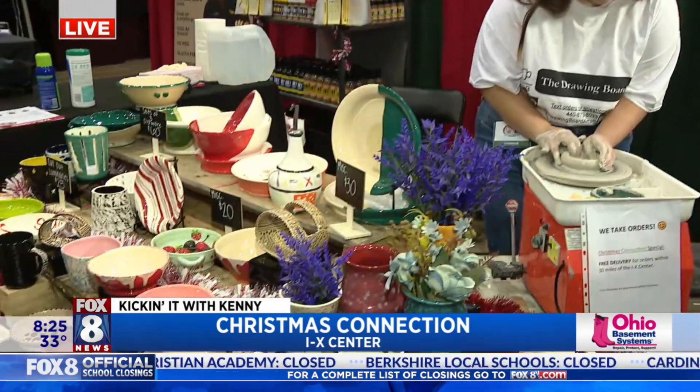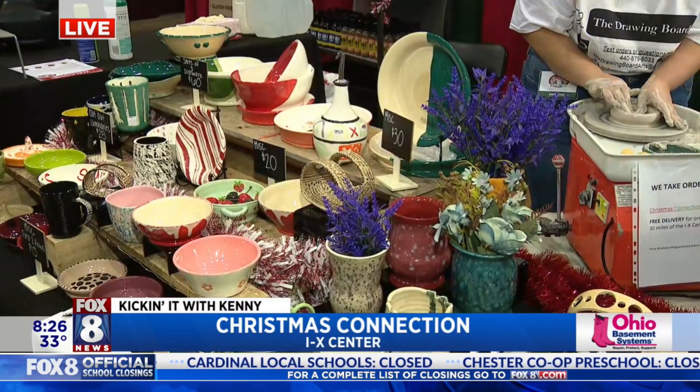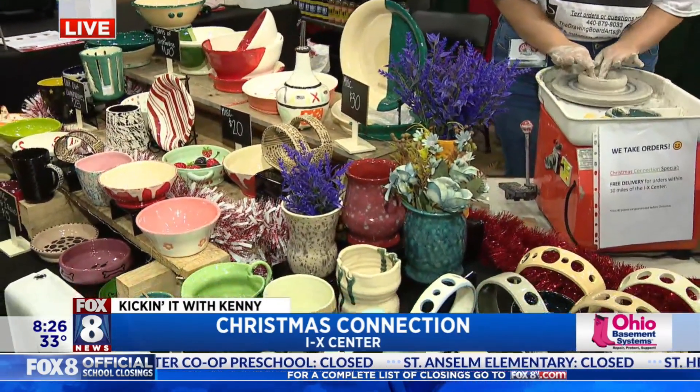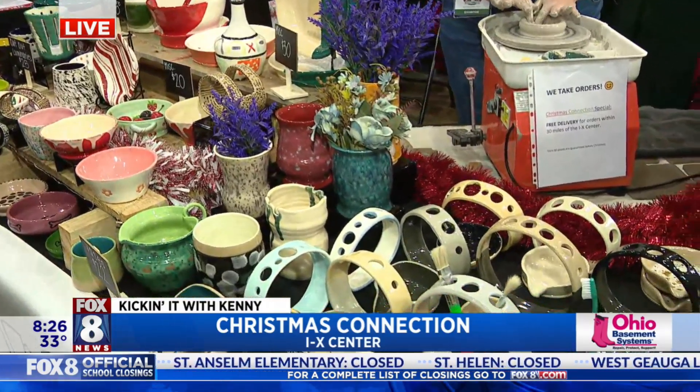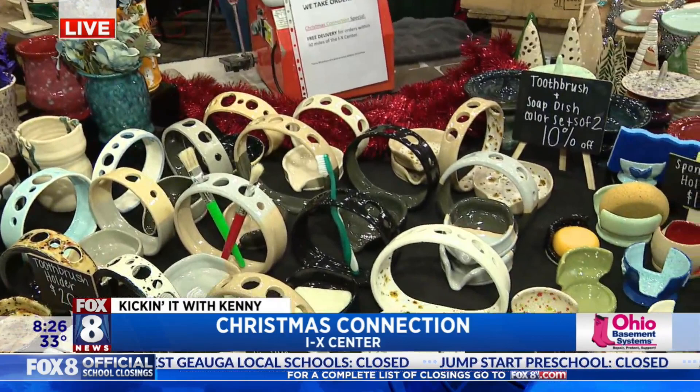So all of our pottery is functional, dishwasher safe, food safe. We make bowls, soap dishes, toothbrush holders, coasters, mugs, spoon rests, and sponge dishes.